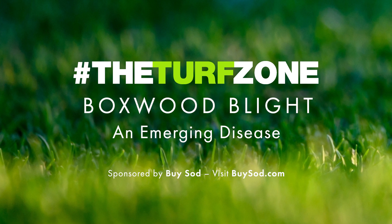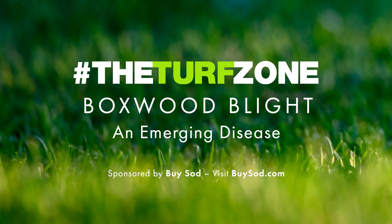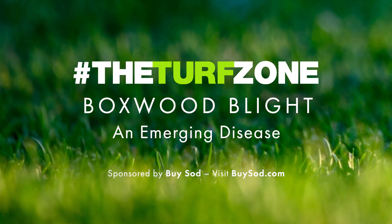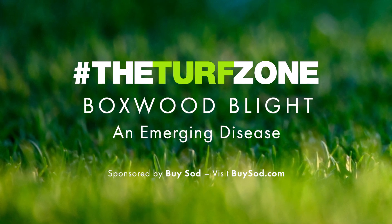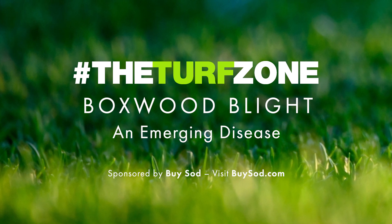This is the Turf Zone podcast, your central information and news hub, bringing together professionals from turf associations across multiple states to share things to help you in your business. Brought to you in partnership with our friends at the Mississippi Turfgrass Association.